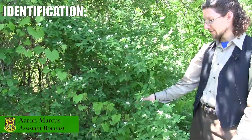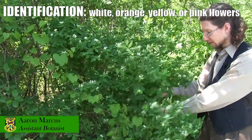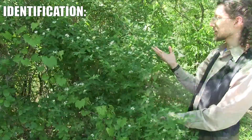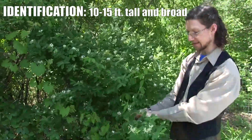You are looking at one of the invasive shrub honeysuckles. They have white flowers, but they can also have more of a yellowish-orange flower, and the flowers can also be pink. This one's sort of a medium size, but they can get to be 10 or even 15 feet high and have a much wider spread than this.